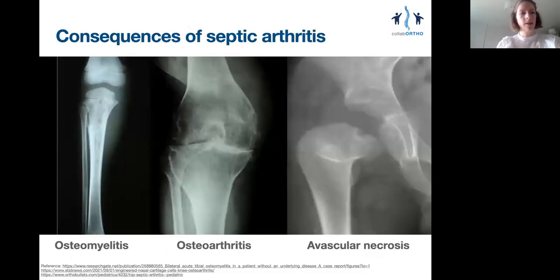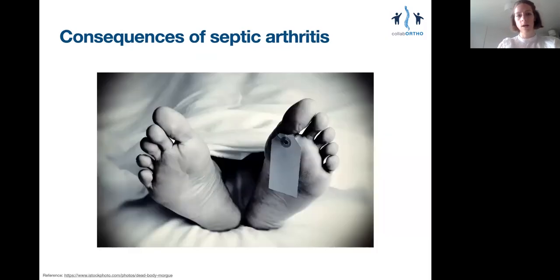The consequences of septic arthritis include adjacent spread to the bone — osteomyelitis — which is in itself very difficult to treat. Early arthritis from the destruction of cartilage. Pus under pressure within the joint can occlude the blood supply to the surrounding bone, causing avascular necrosis. Ultimately, untreated septic arthritis can be associated with overwhelming sepsis, multiple organ failure and death.